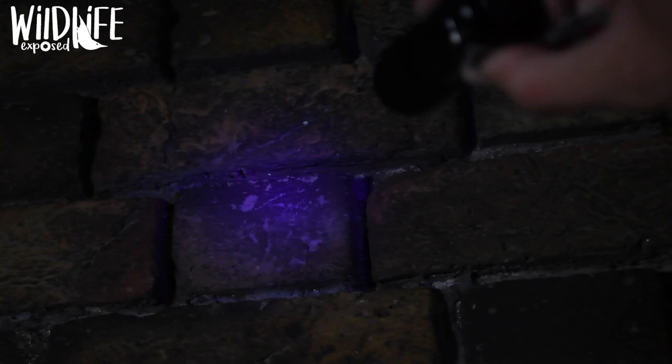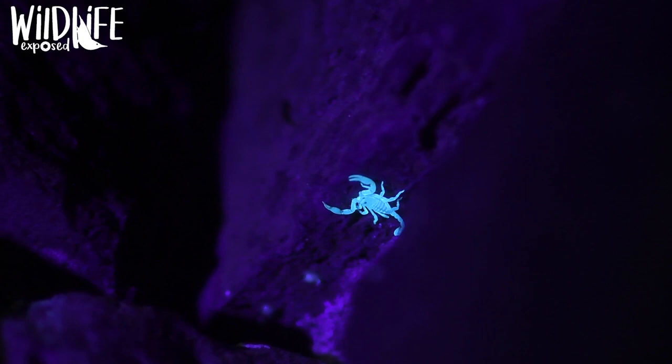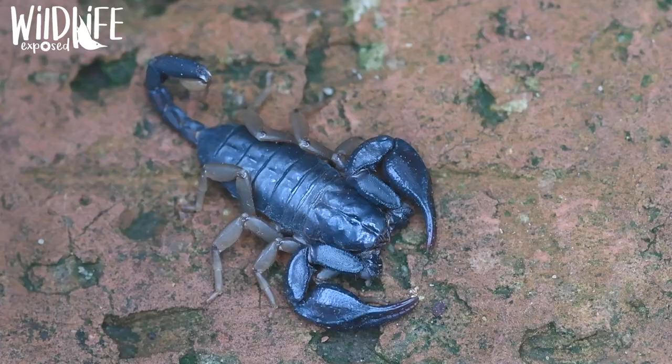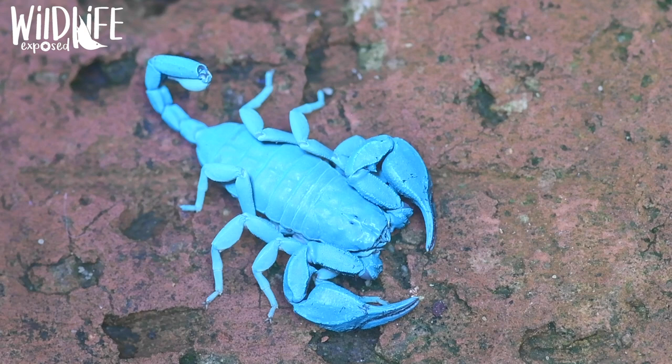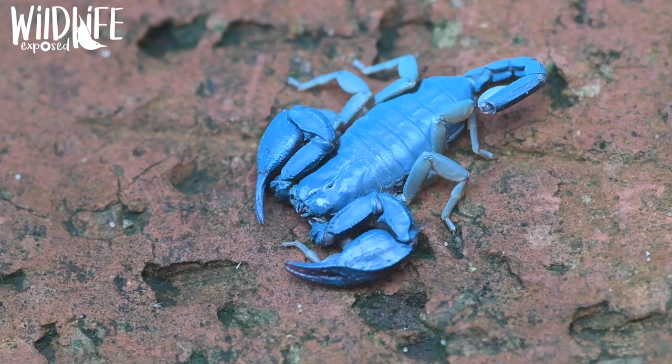It is not understood exactly how scorpions could benefit from glowing under UV light, but it is known that the fluorescence is caused by the accumulation of a chemical called beta carboline in the exoskeleton which glows under UV light. One theory is that this fluorescence may help to shield scorpions from harmful UV rays emitted by the sun by converting the UV light into harmless visible light. Another possible theory is that this emitted glow from the UV light could attract moths and other insects that scorpions prey upon.